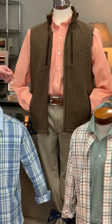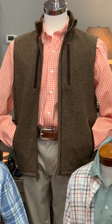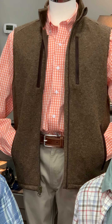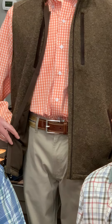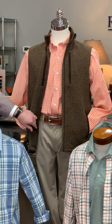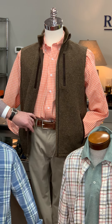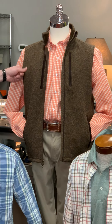In the middle we have a gingham check performance shirt — this is actually performance material from Duck Head. He is also wearing the pinpoint canvas cotton five-pocket pant in khaki, with a Martin Dingman woven belt with a leather buckle.